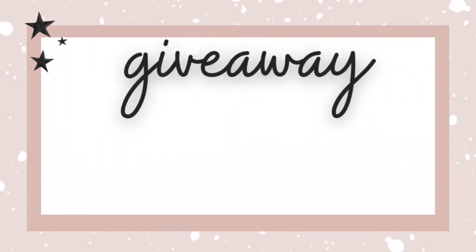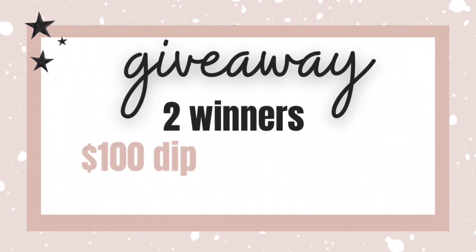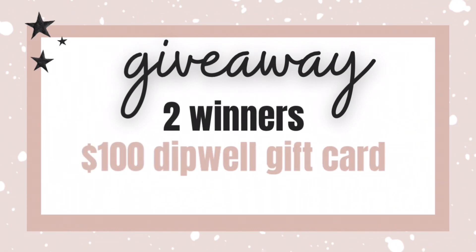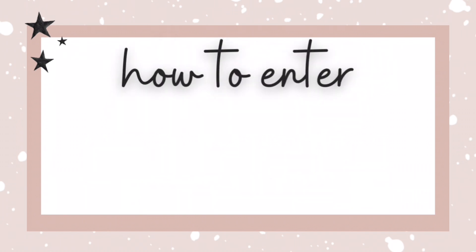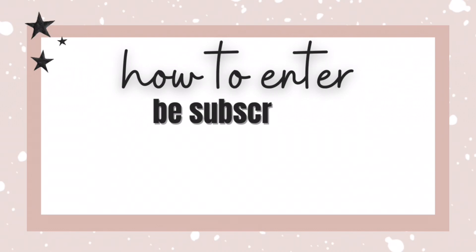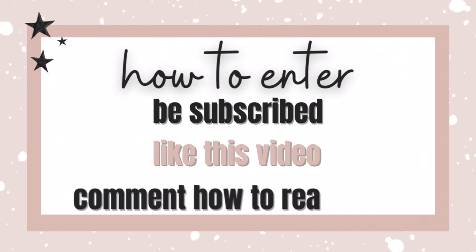Here's the information on the giveaway: there will be two winners and each of you have the chance to win a $100 gift card to Dip Well so you can go on your own little shopping spree. The giveaway is going to end in one week, on January 26th. Here is how you enter: just make sure that you are subscribed to my channel, please like this video — it really helps me out with the algorithm — and then comment down below the best way to reach you, whether that be your email address or your Instagram handle.